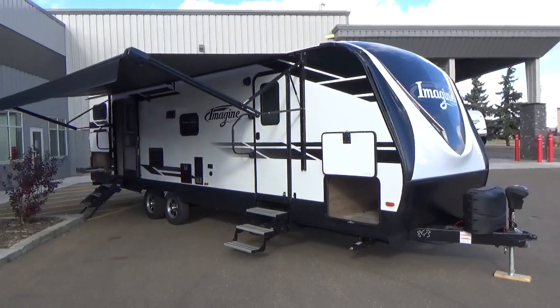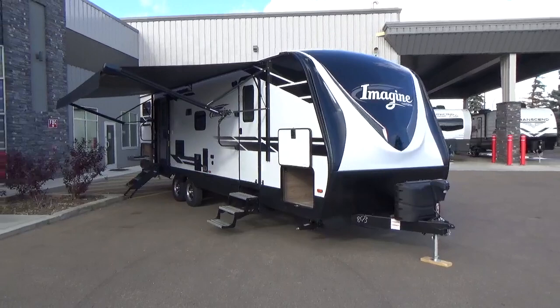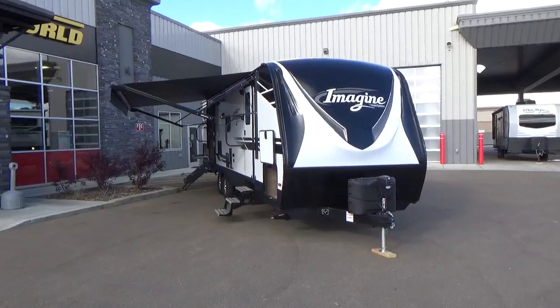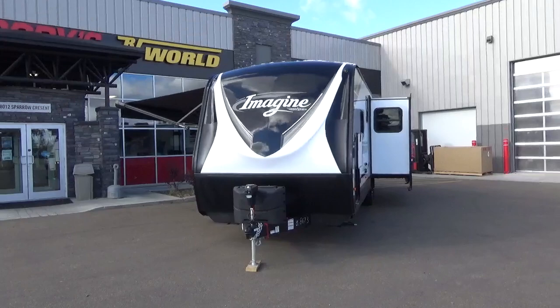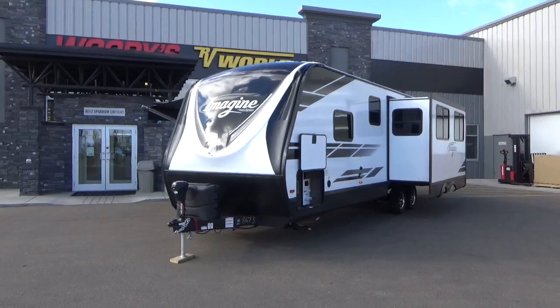Hey friends, Clayton Phillips here again from Woody's RV World in Leduc, Alberta, Canada. It is a beautiful day here in Alberta — it's a chilly day in October, but I am super excited because we just had the newest addition to the Grand Design Imagine lineup arrive: the 2910BH. I am so excited about this floor plan and what it's going to do for our customers and RVers alike.